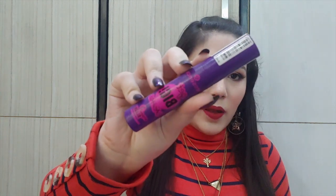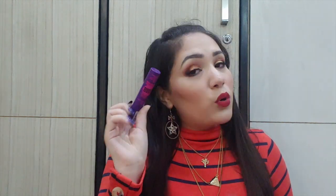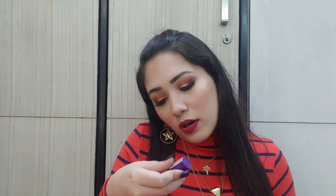The next mascara is the Essence Get Big Lashes Triple Black mascara. Essence makes some of the best mascaras — I bought this for around 200 rupees, though it retails for 300 rupees. The only downside is that it's always out of stock, so if you ever find it available, just buy it.